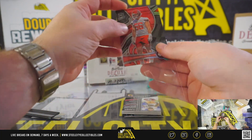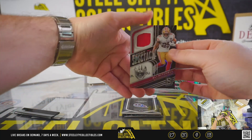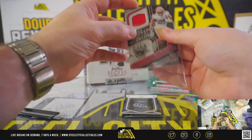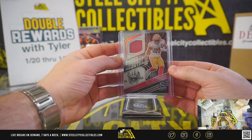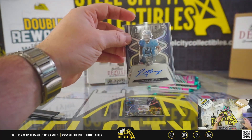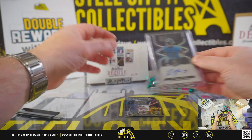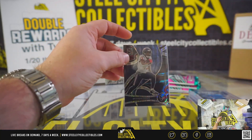We've got George Karlaftis rookie silver. Eli Mitchell — first off the line, we're looking for the wave RPA out of 25 and the wave base out of 11. Roger McCrary, Titans. We've got Brandon Cooks, Texans.